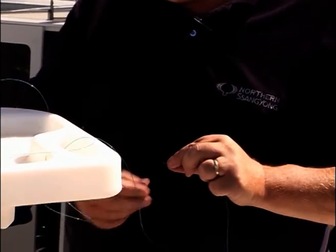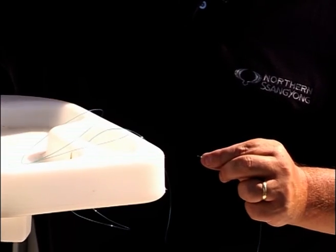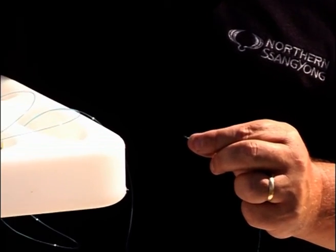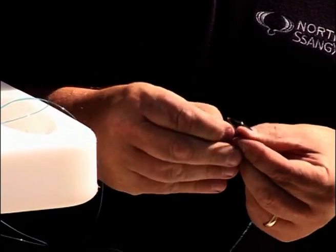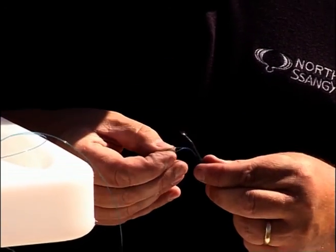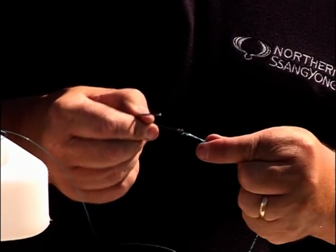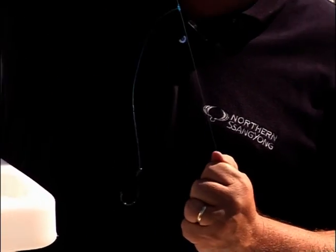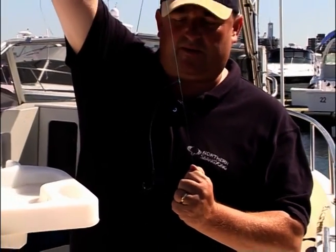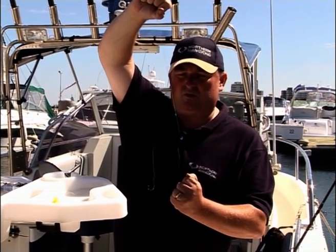You can put a hook on quite simply by running your loop through your hook, up over and back onto itself, and you can always change that hook quite simply. As you can see, even with the weight of a hook and a bait, it's kept away from your mainline, reducing your tangles.